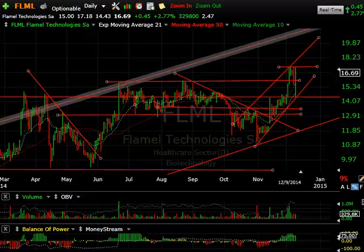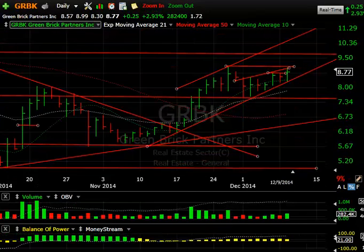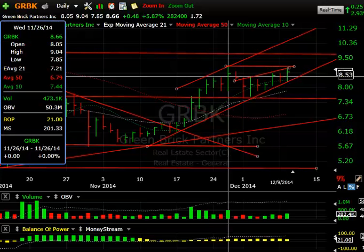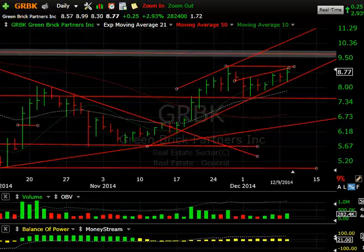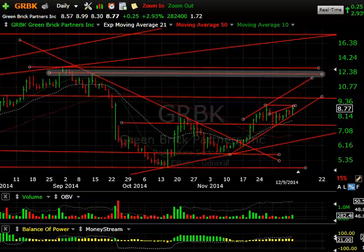GRBK acting very well — up another quarter. It was up about 40-45 cents before backing off, but it backed off right near the prior high of 9.04, reaching 8.99, within a nickel of that area. Nevertheless, still up almost 3% today. Volume picked up a little — best in about seven sessions at 282,000. We may be starting to see the beginning of a move that takes us up to 10.50-11, maybe as high as 12.50-13.